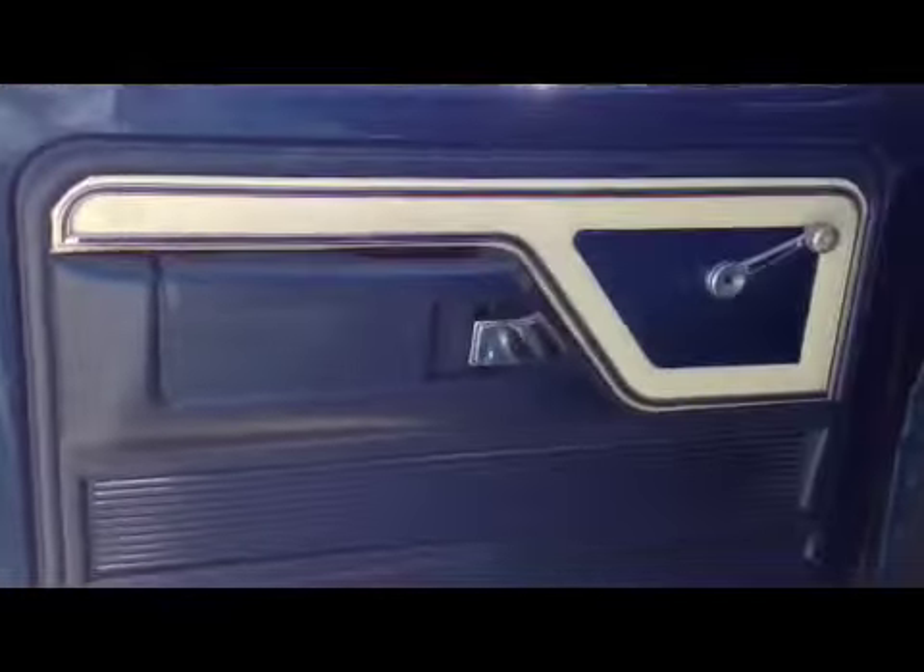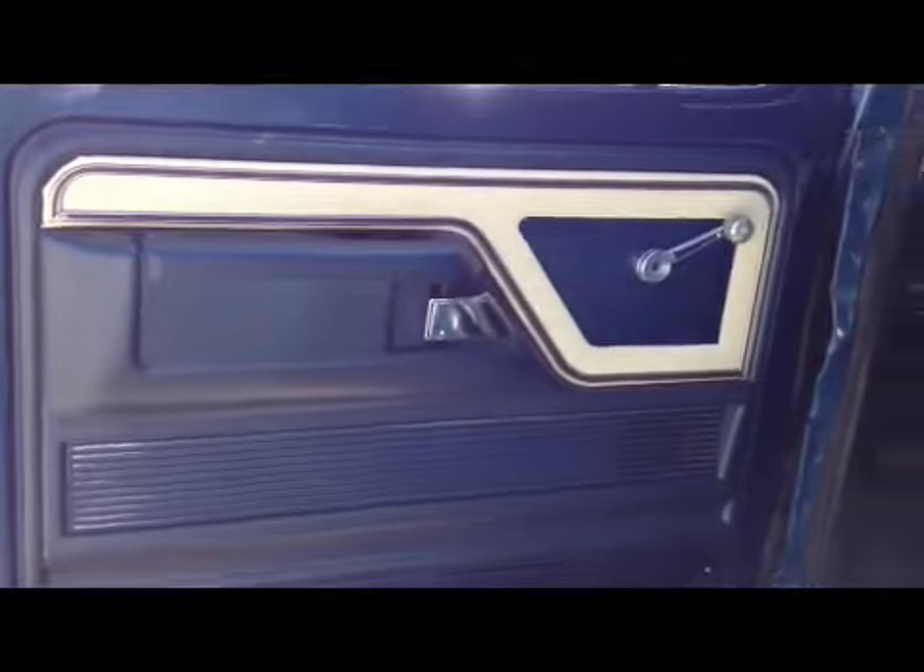It does have the original door panels and they're in great shape. The rockers are nice and solid, totally rust free. The seat is in great shape, no cuts or tears. The original headliner looks phenomenal. The dome light still works.